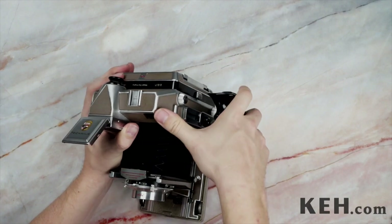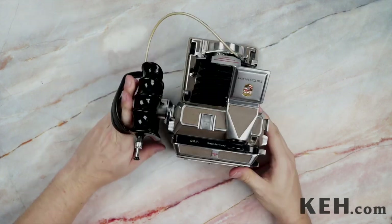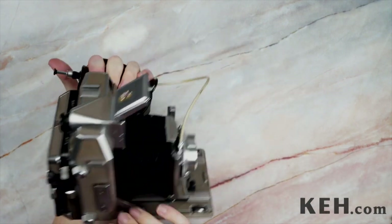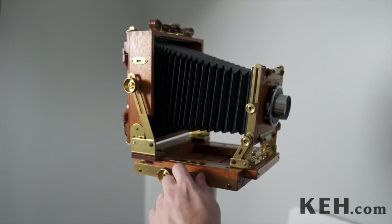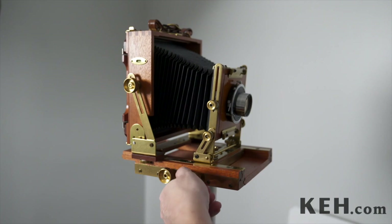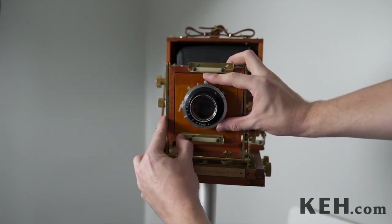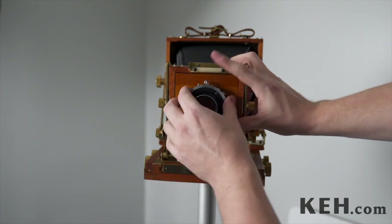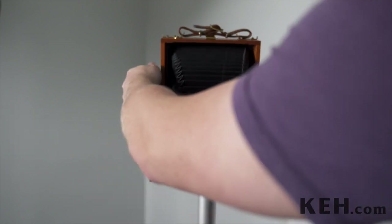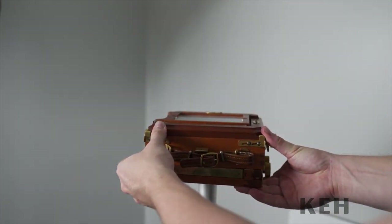This attention to detail and ability to customize one's camera provides a photography experience unlike any other. To this day, many professional fine art and landscape photographers find the slower manipulation of large format cameras to be calming and purposeful when compared to the faster workflow of 35mm cameras. With no automation between the photographer and subject, this allows for a more contemplative experience that hands total control over to the user.